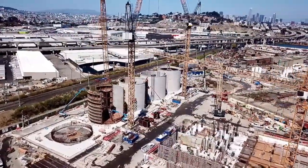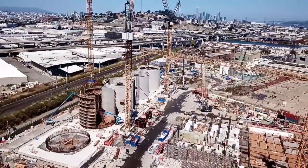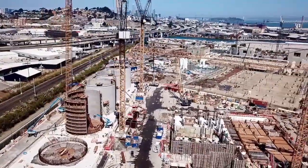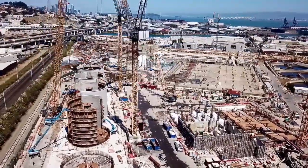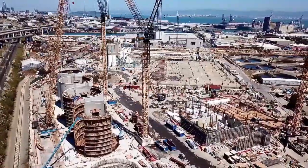It looks like four of those tanks are partially built and one is still in its infancy. It also looks like they have a water truck that goes through there and sprays down the dust every now and again.